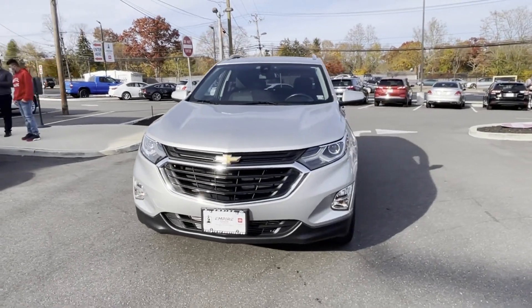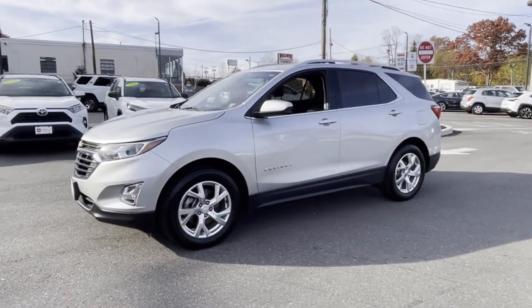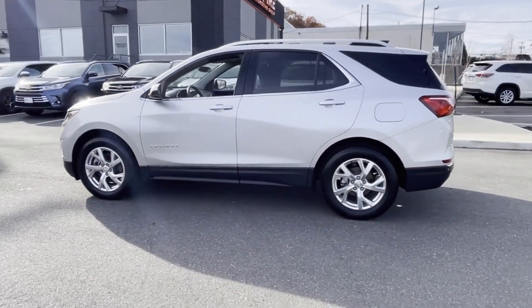2020 Chevrolet Equinox. With less than 13,000 miles on the odometer, this SUV offers space as well as power and performance.